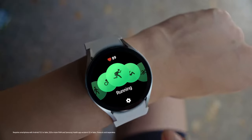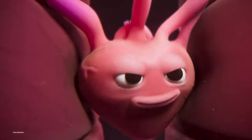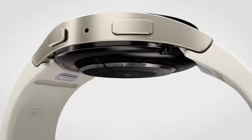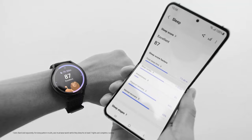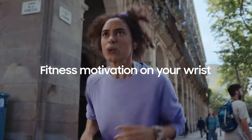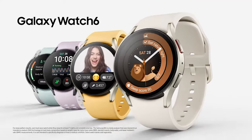Number 4: Samsung Galaxy Watch 6. The Samsung Galaxy Watch 6 is a stylish and functional Bluetooth smartwatch designed for those who prioritize health and fitness. With its 40mm size, it fits comfortably on the wrist and features a big screen for easy viewing and interaction. The elegant gold color adds a touch of sophistication to any outfit, making it suitable for both daily wear and special occasions.